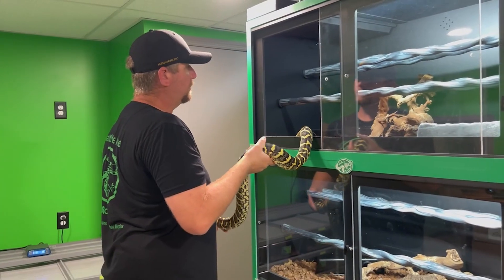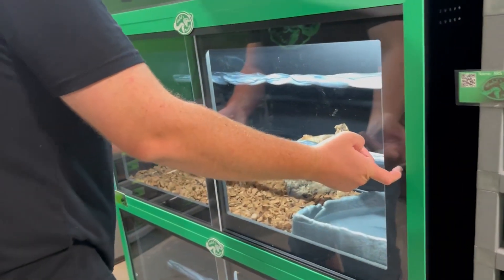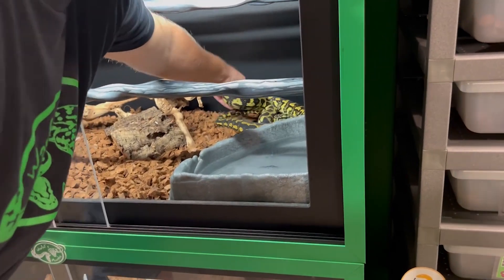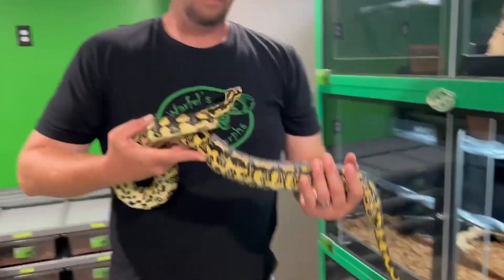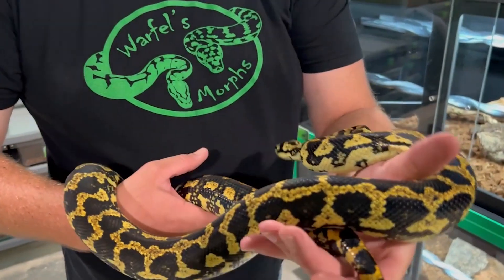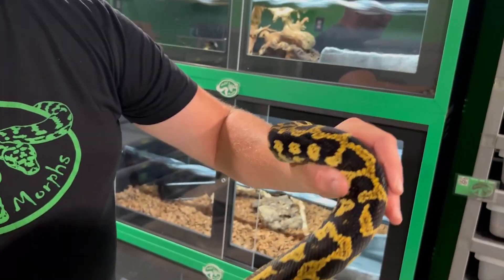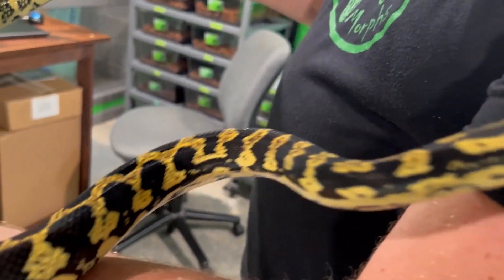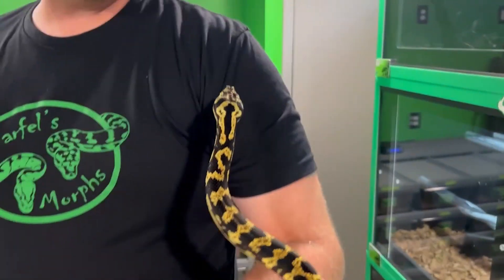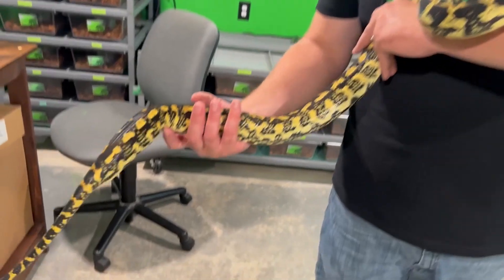Shout out to my brother Ed for building me these awesome enclosures for the carpets. Now here is mom — this is Lagatha. She's about four years old, roughly, maybe three and a half to four. She's putting back on some of her size that she lost from laying the clutch and everything. She is a little bit dirtier on the dorsal, but I think that adds to a really unique look. I'm going to be working on a project to help eliminate some of these yellows and try to make an all-black jungle carpet, or at least something with very minimal yellow.